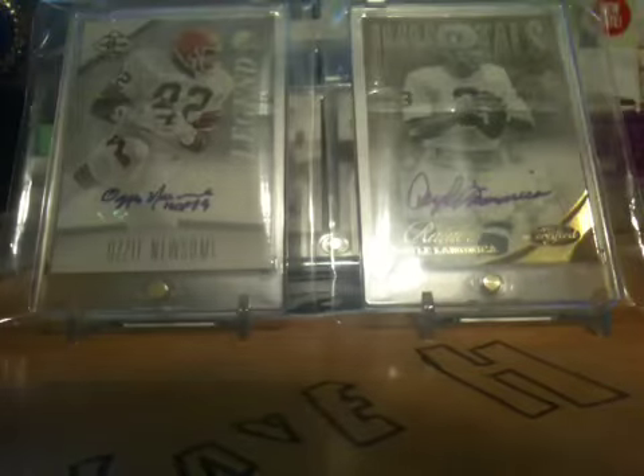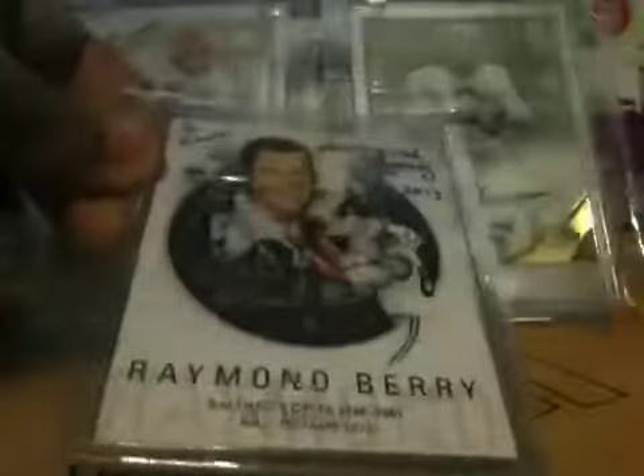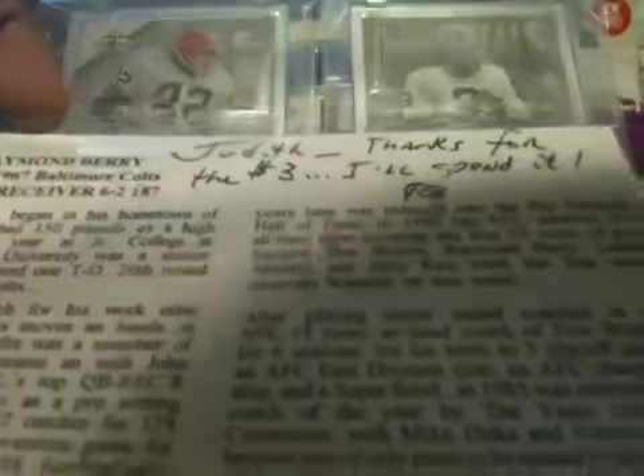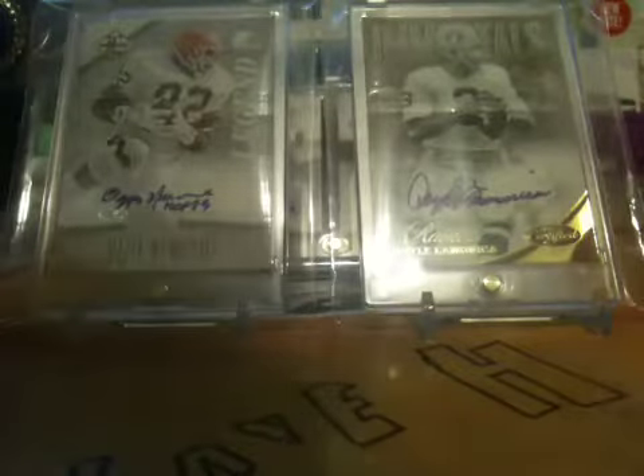The second one I got back was this Raymond Berry 2013 card. He won the Super Bowl with the Patriots as their coach. There's a little bio on the back, and he also sent one for my mom — 'To Judith, thanks for the $3, I'll spend it. RB.' Raymond Berry. It's really cool, I like Raymond Berry.